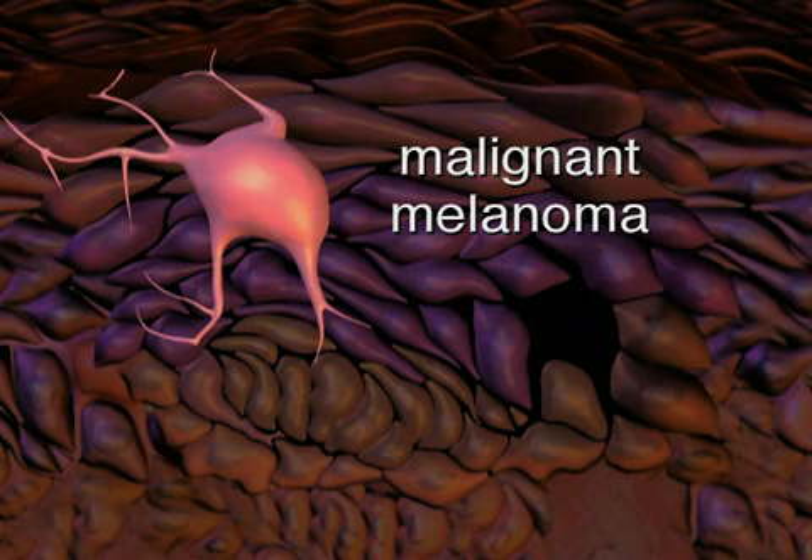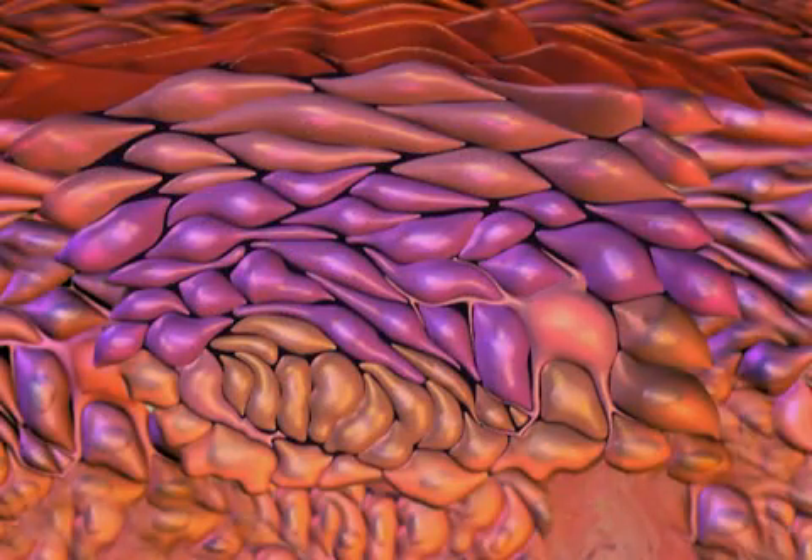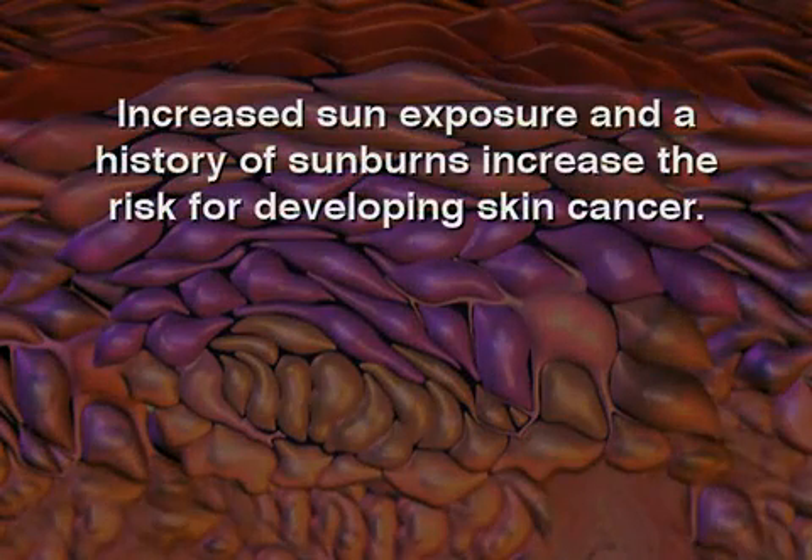People with fair skin are at increased risk for developing this form of cancer. Increased sun exposure and a history of sunburns also increase the risk for developing skin cancer.